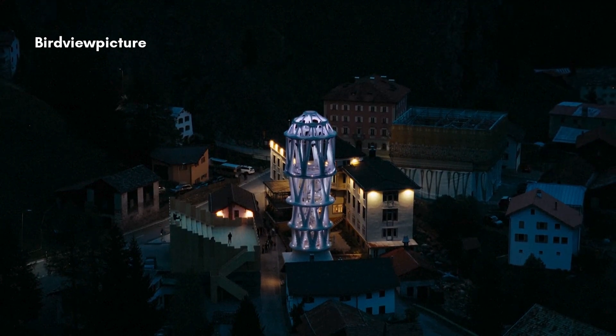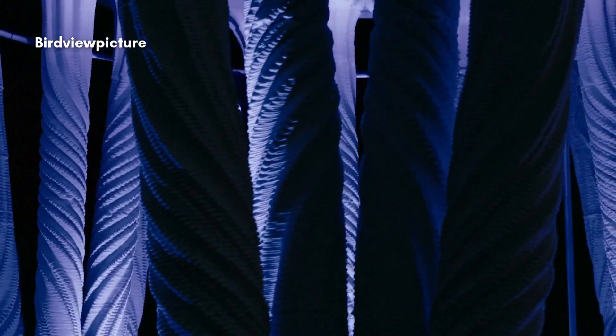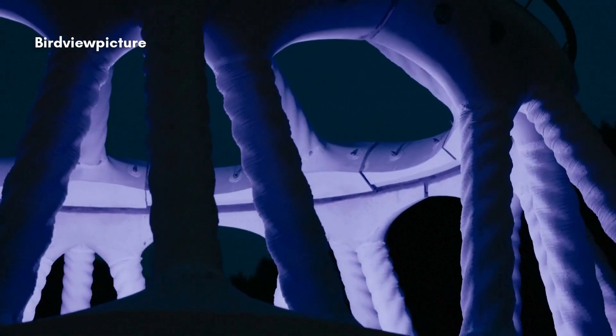Designed to serve as a cultural hub, the tower aims to revitalize the village, which is home to just 11 residents and faces depopulation.